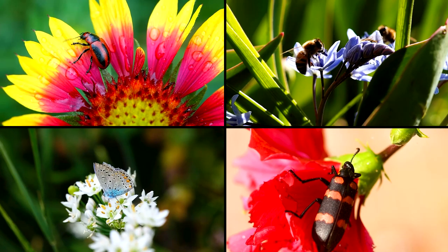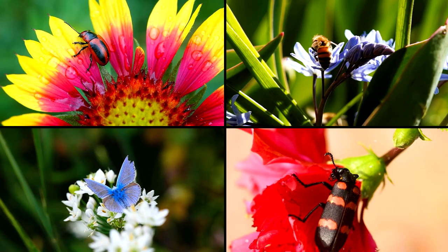It's estimated that there are 250,000 species of insects present in South Africa. This is mind-boggling if compared to the less than 1,000 bird species of the region.